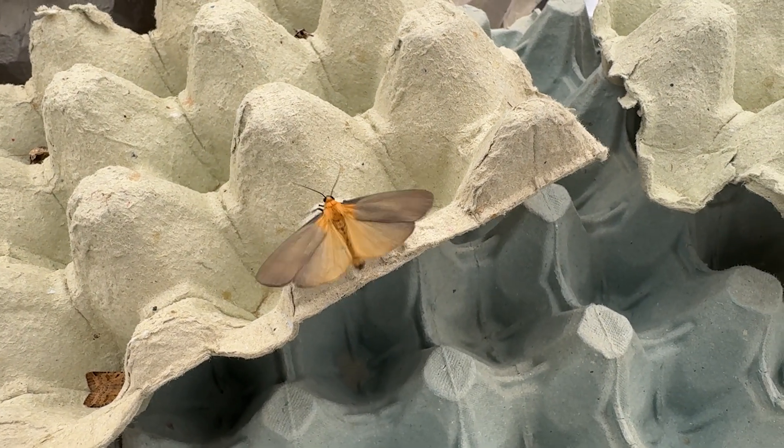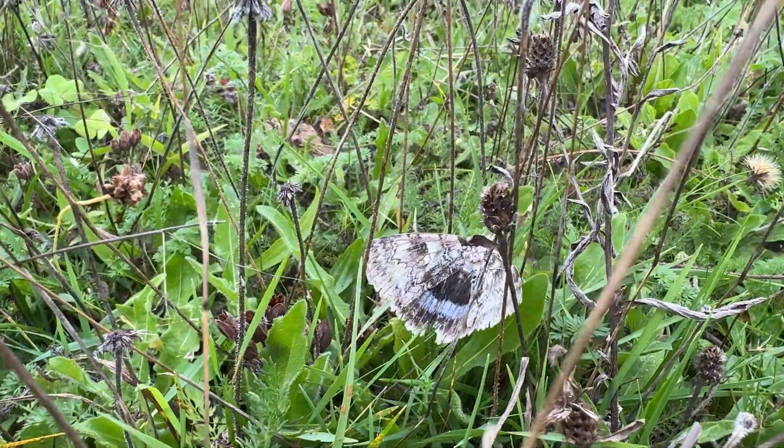Hello and welcome to another episode of Nature's A Hoot. You join me, Tom Morath, here in our Nature's A Hoot HQ, nestled right in the heart of the Hawk Conservancy Trust. On this episode, we'll be talking all about different species of birds of prey who, out in the wild, would hunt and catch insects and other invertebrates in order to survive.